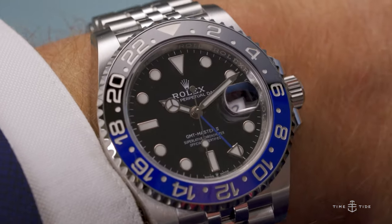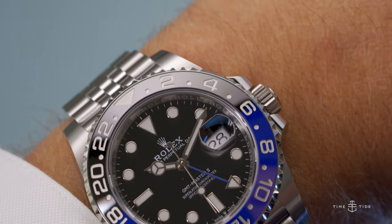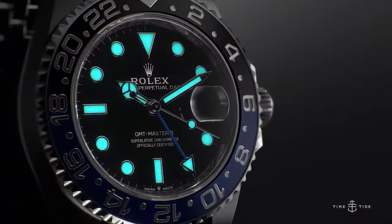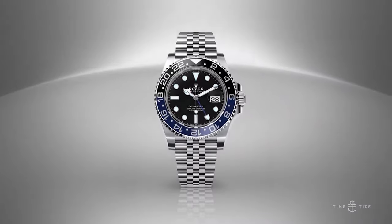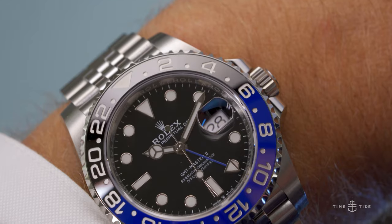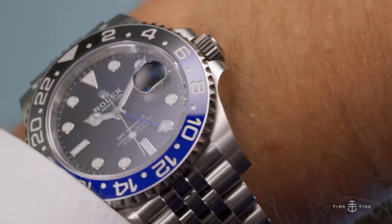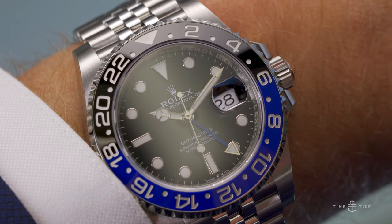It is a shame such a stunning timepiece is so hard to find. With many consumers unable to traverse the enigma that is the Rolex waitlist, they find themselves having to succumb to the realities and premiums of the marketplace. But for those who do manage to obtain one — put in a good word for me, because I love to see one in a store. But in all seriousness, it's hard to expect disappointment if you manage to get it, and it's fair to bet it will perpetually find time on your wrist.